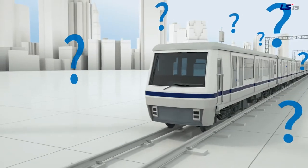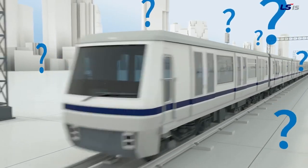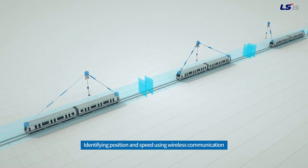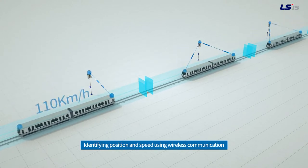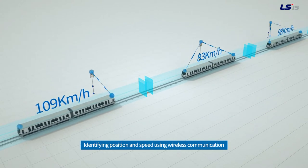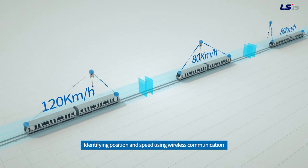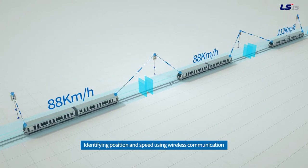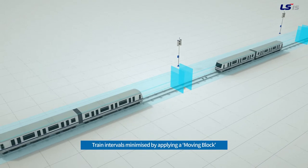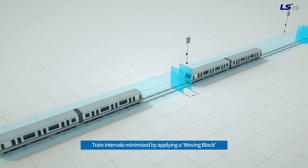So what is the LSIS CBTC system? Simply, the LSIS CBTC system controls train operation and movement safely and efficiently, utilizing wireless communication technology to calculate the location and speed of the train in real time. By applying a moving block, consecutive trains can maintain a safe braking distance, operating quickly to minimize headway between each other.